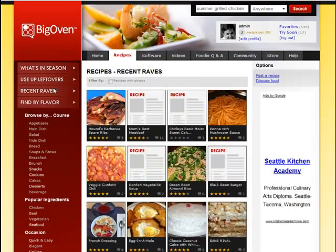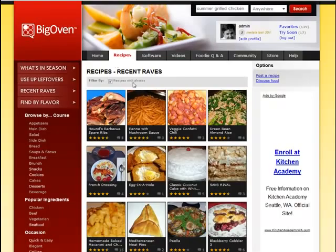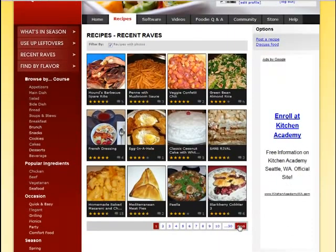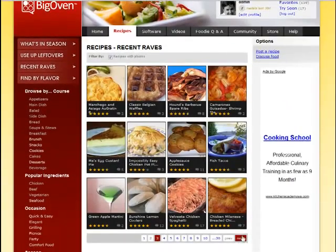You can also, at any time, see the recipes that have gotten the most recent four and five star reviews. If I want to narrow down to recipes with photos, I click 'recipes with photos.' This is a great way to get some seasonal inspiration and find out what other people around the world are making.